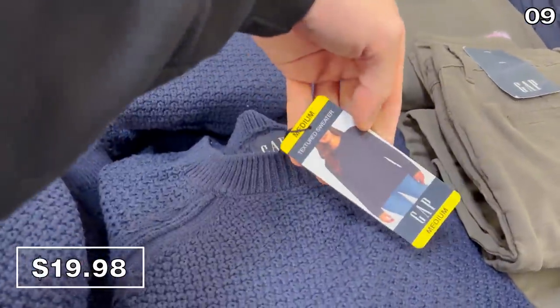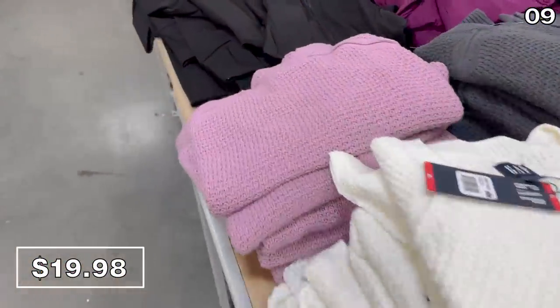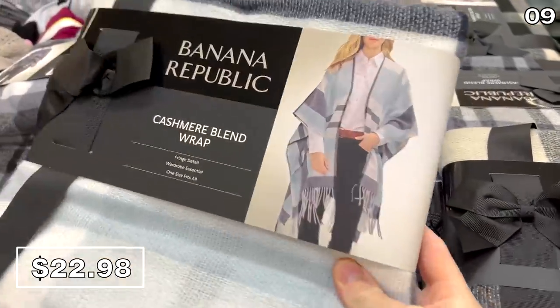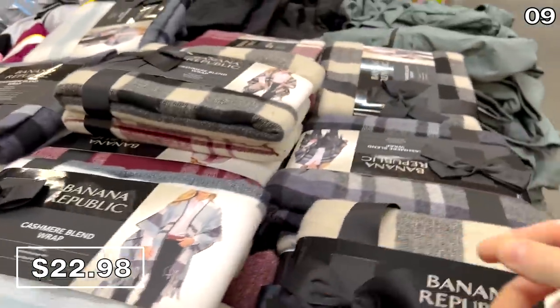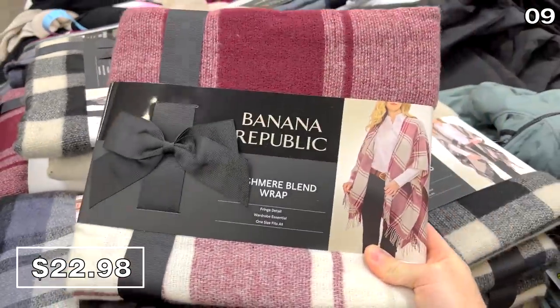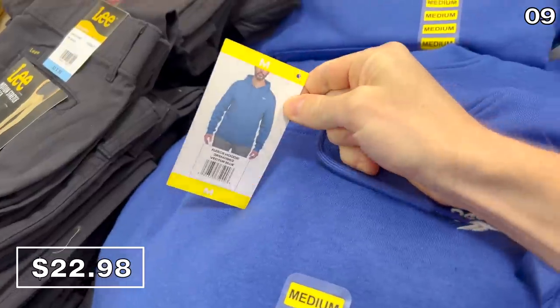Who's ready for a subject change? The Gap textured sweaters are new at Sam's Club for $19.98, and if you're a regular Sam's shopper, you'll notice many more clothing brands appearing at your local warehouse. Banana Republic is another example, with this ladies' blanket wrap for $23 — a cashmere blend wrap that looks very elegant and could also double as a blanket.